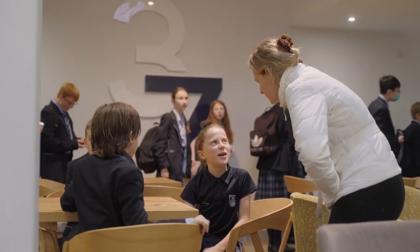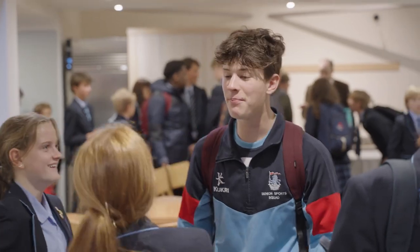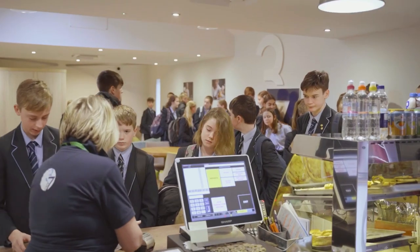This is Café 37, which is named after the year the school was founded — 1837. This is where the children can come at break time and lunch time to enjoy some delicious snacks and drinks served by our lovely café staff.